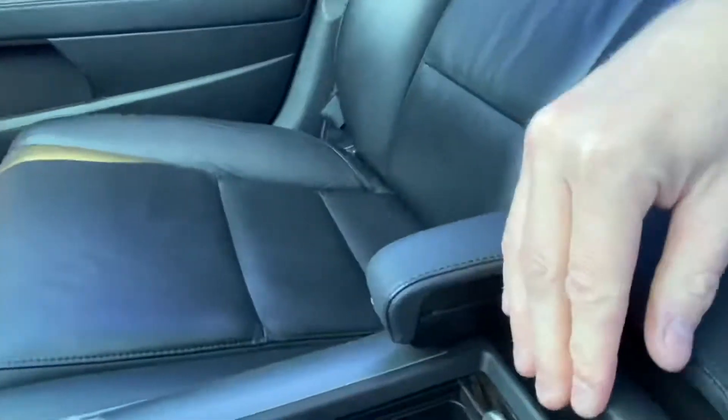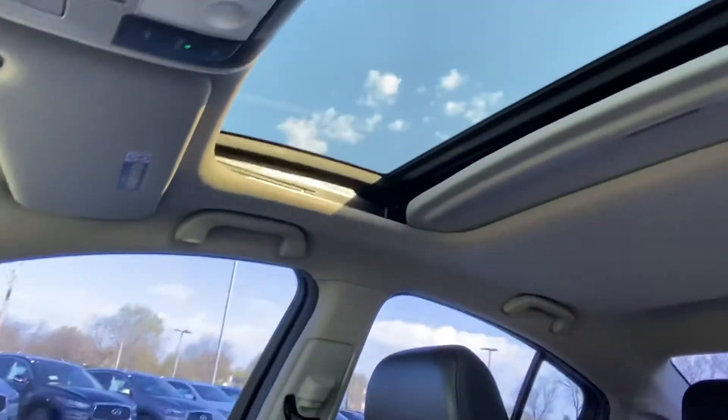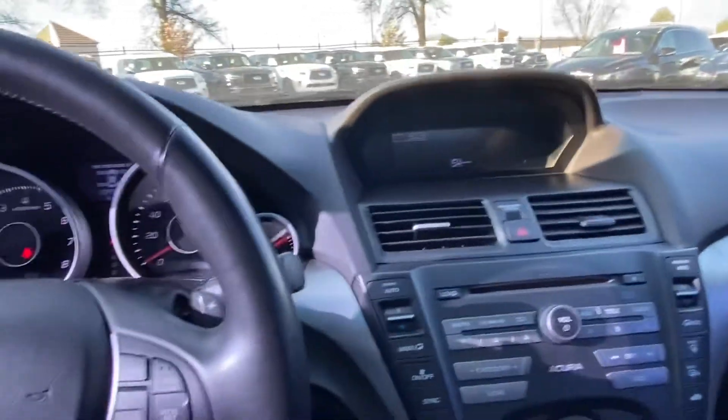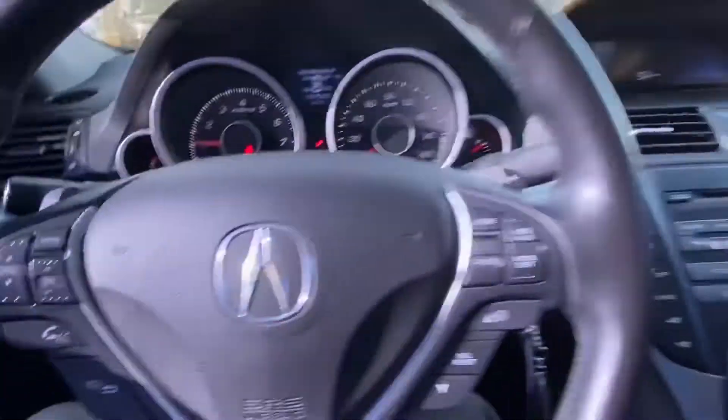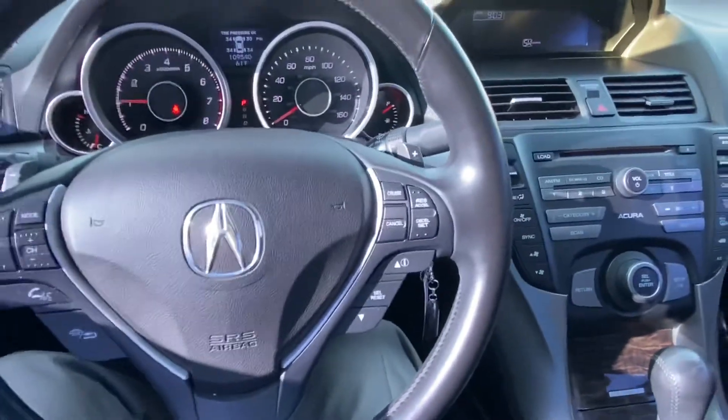Some storage options for you. Sunroof, of course. Armrest. Comfortable car with a comfortable seating position, electrically adjustable. And it looks really good inside.